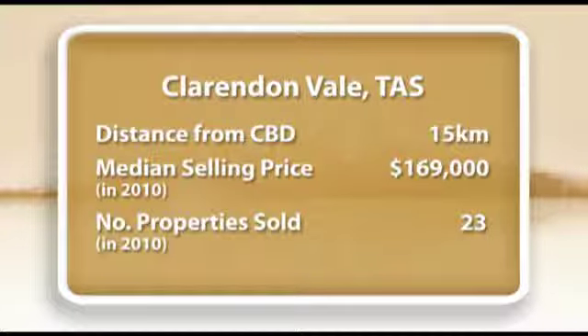Turning to the figures. Houses in Clarendon Vale recorded the capital's third most affordable median price in 2010 of $169,000. 23 properties were sold in the year.